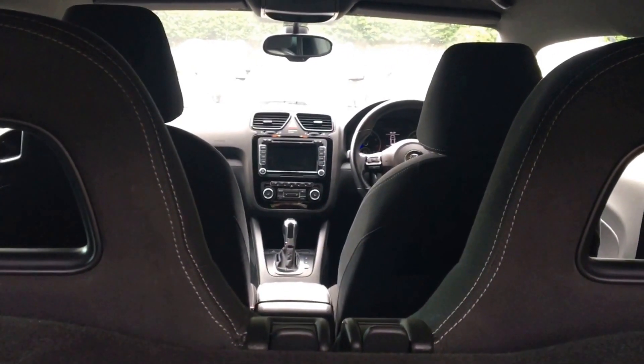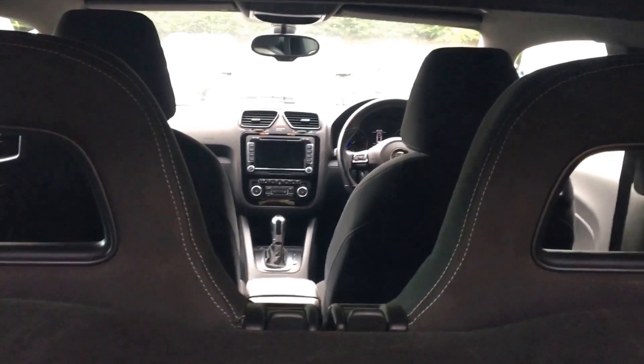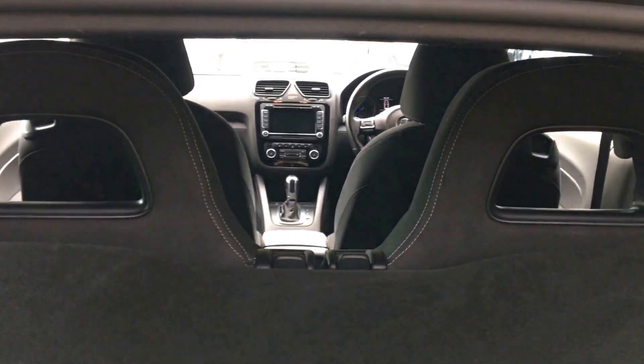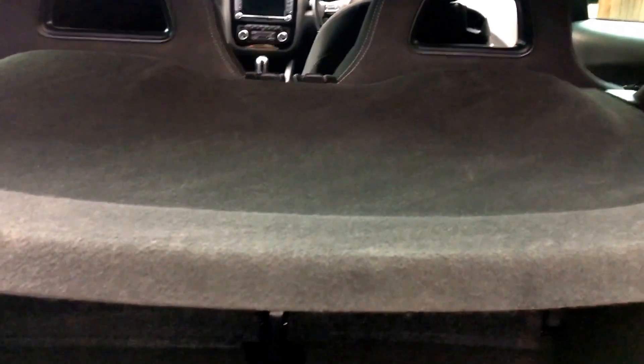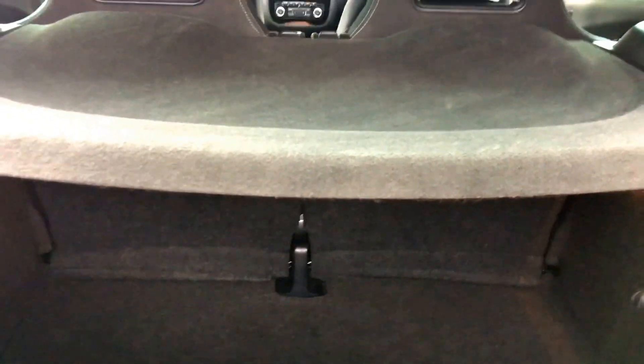The car will be supplied with both remote control keys, full book pack, and a space saver spare wheel with all relevant tools and locking wheel bolt. Thank you for watching this latest video from Berkshire Used Cars, and should you have any further questions, please do not hesitate to get in touch.